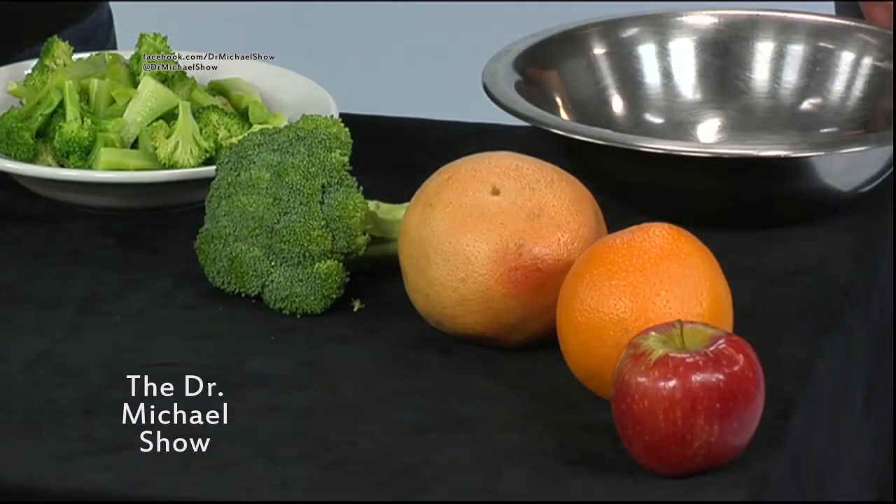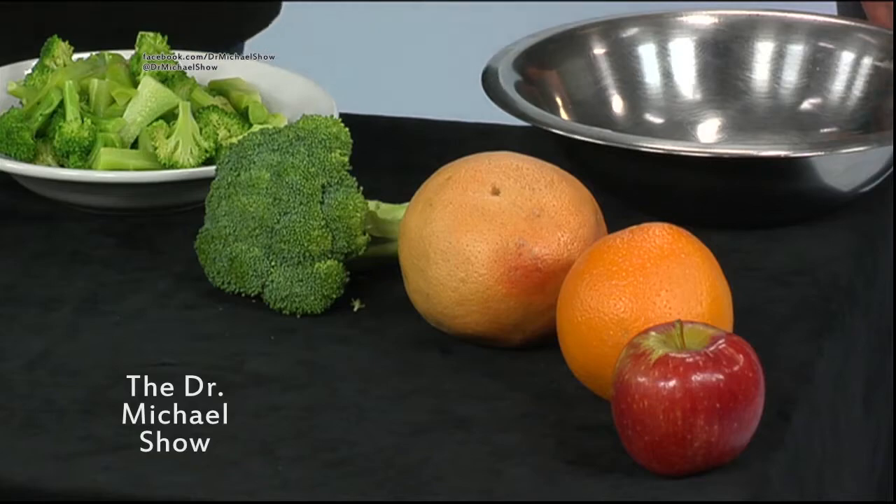Thank you very much for coming back. With me I have Mike from Papa Joe's Italian restaurant, and it looks like you have a lot of foods here that are loaded with vitamin C. That's true. An apple, an orange, a grapefruit, and a broccoli. And the broccoli has the most vitamin C in it, so I'm gonna make a little broccoli salad that your viewers can make at home.